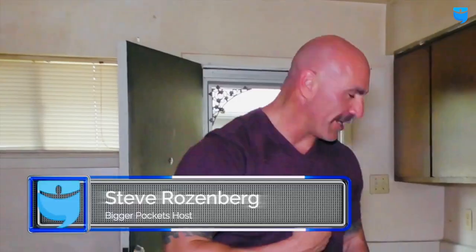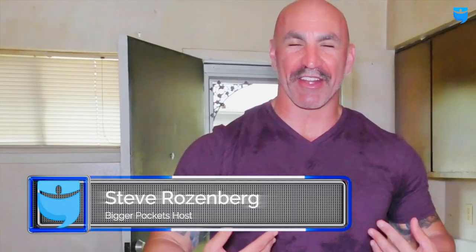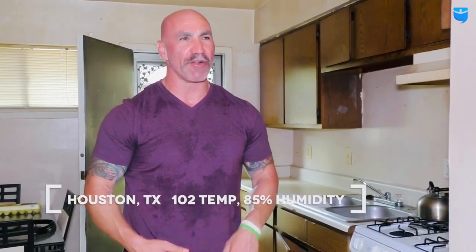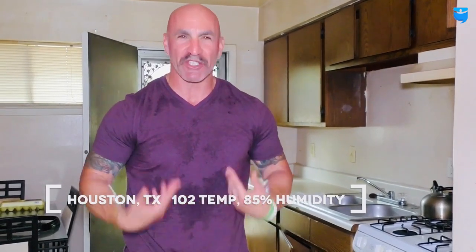Let's go take a look at the rest of the unit. You're probably wondering why we're sweating so much — this is Houston, Texas, about 10 minutes north of downtown, in the middle of summer. It's hot and it's humid, and this is what you get when you walk properties here. Get used to it.